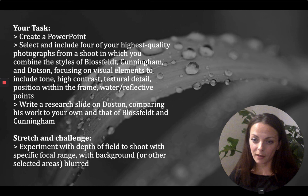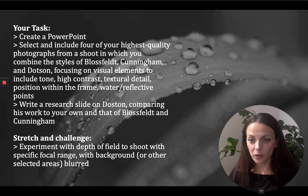For stretch and challenge: I would like you to experiment really obviously with depth of field — shoot with specific focal ranges where the background or other selected areas is blurred away, giving that leaf or flower head or whatever you photograph from nature the authority within the frame. All of this, as usual, is about drawing attention to something we enjoy looking at. Isn't it funny that through really looking, things we've previously glossed over or forgotten about become so significant and special? Someone like Dotson draws our attention to beauty in a way that makes it unavoidable in the world around us. Good luck, and I look forward to seeing your beautiful work.